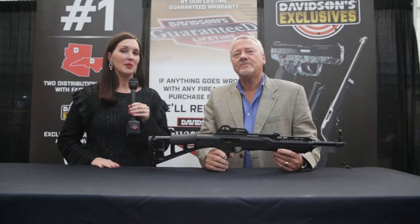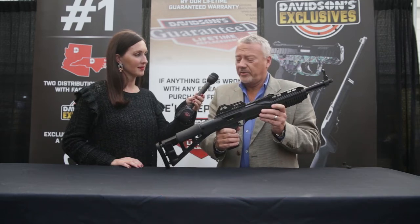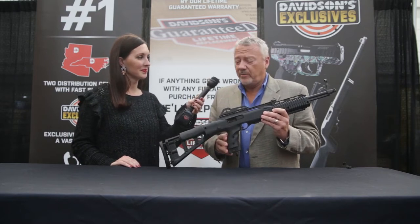Hi everybody, we're here at NASGW in Pittsburgh, Pennsylvania and I have Charles from High Point with a 10 millimeter. Tell us about it Charles. The 10 millimeter came out this past January and Davidson's is carrying the 10 millimeter. It's actually the least expensive 10 millimeter carbine in its class, and it's doing very well.